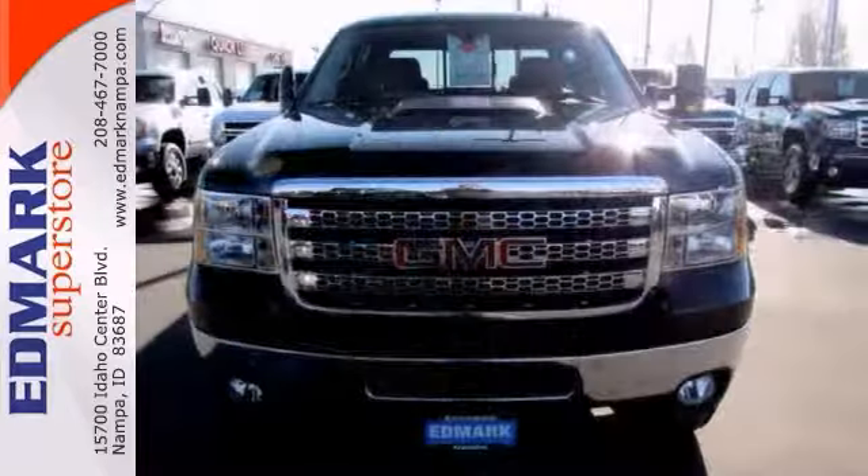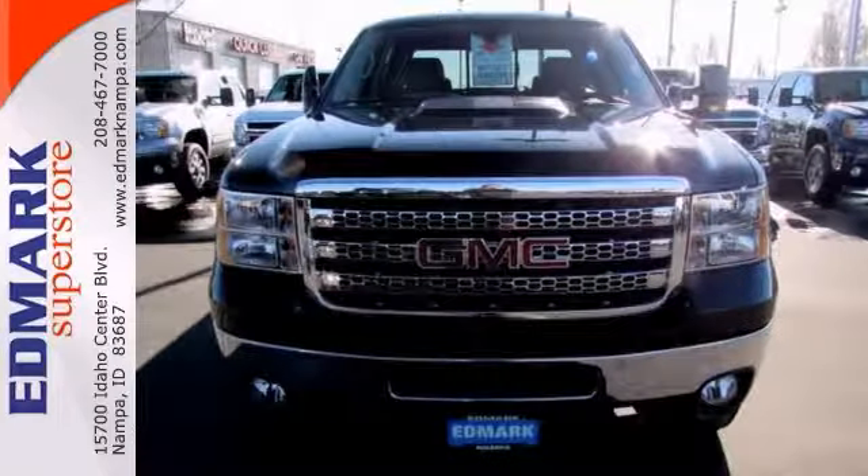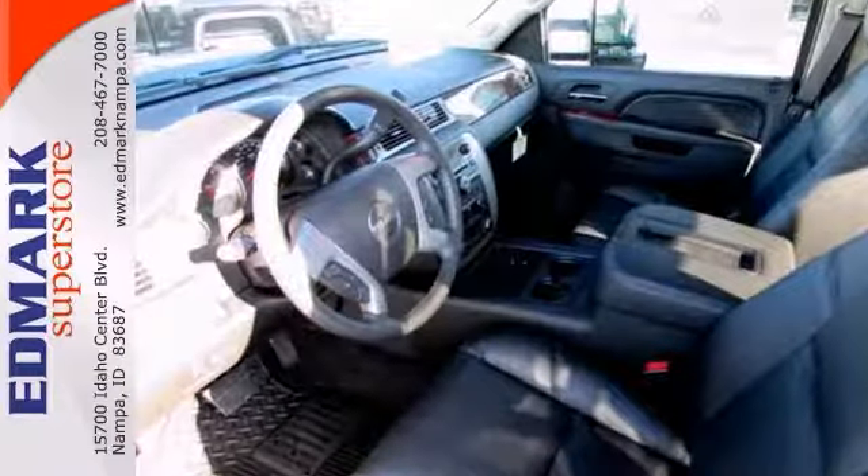It will take you where you need to go every time. All you have to do is steer. Come in and take a look and test drive or give us a call today.